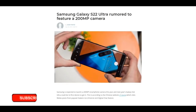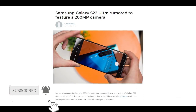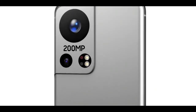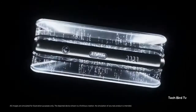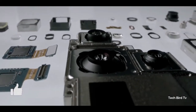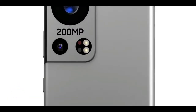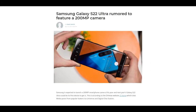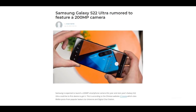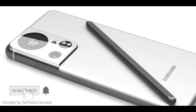While the first device expected to possibly use the 200-megapixel sensor is not likely to appear until the S22 Ultra, some other manufacturers are said to be working with Samsung on their own devices. Chinese manufacturers Xiaomi and ZTE are both said to be in talks with Samsung for their own respective smartphones featuring 200-megapixel sensors.